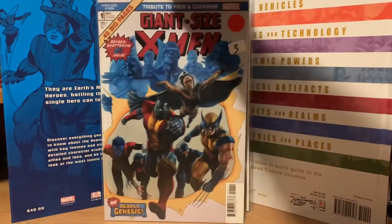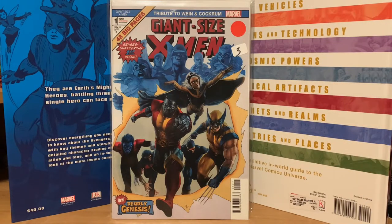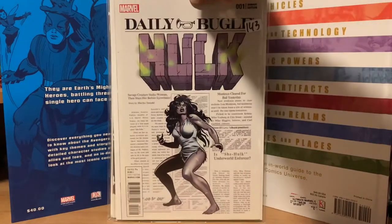This one is a tribute comic to Len Wein and Dave Cockrum — a tribute to the Giant Size X-Men number one — and I got that for three bucks. Then this one is a classic artwork wraparound cover variant of Uncanny X-Men number one with Dave Cockrum's art of the new X-Men with the old X-Men. I got that one for four bucks too.